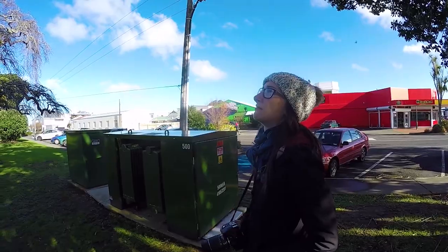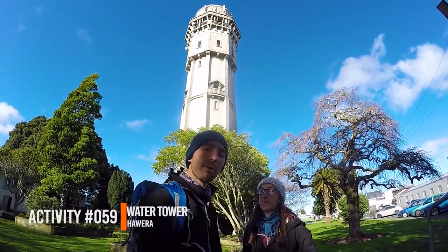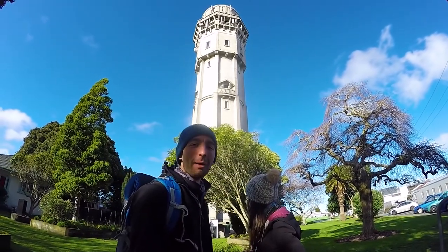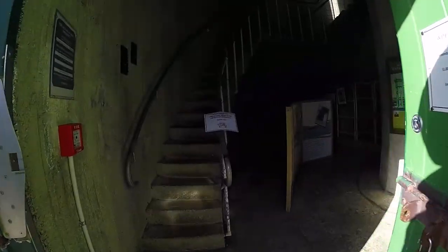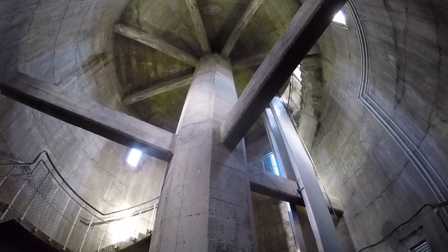This is the water tower. It's 215 steps, so it should take about three hours for Laura to climb. I think she can do it — I believe in her. If you want to go up the water tower, you have to pay $2.50 to a lovely member of staff from the iSite, and then she will unlock the door and let you into the tower to explore at your own pleasure.